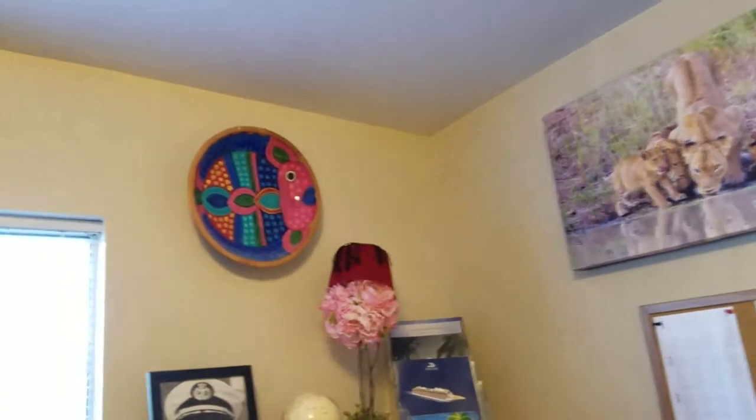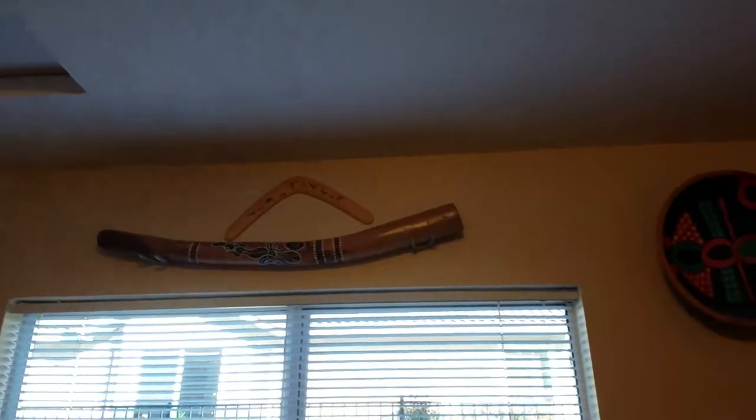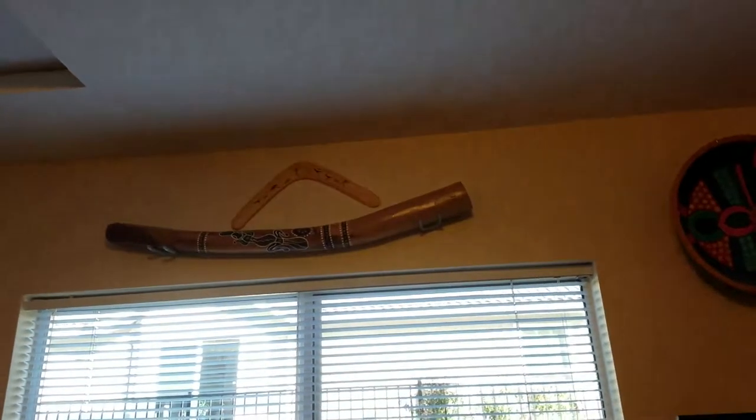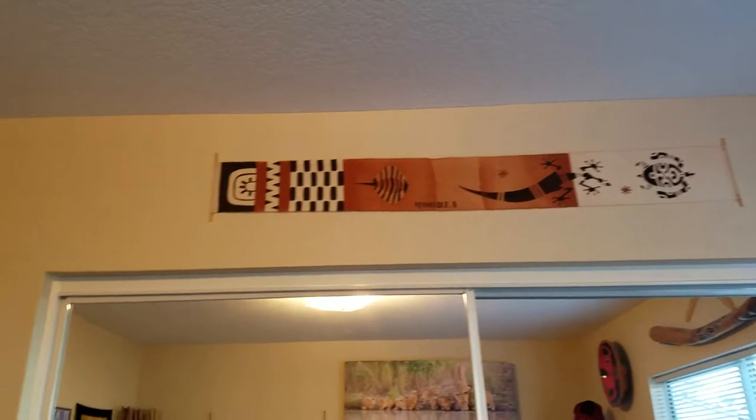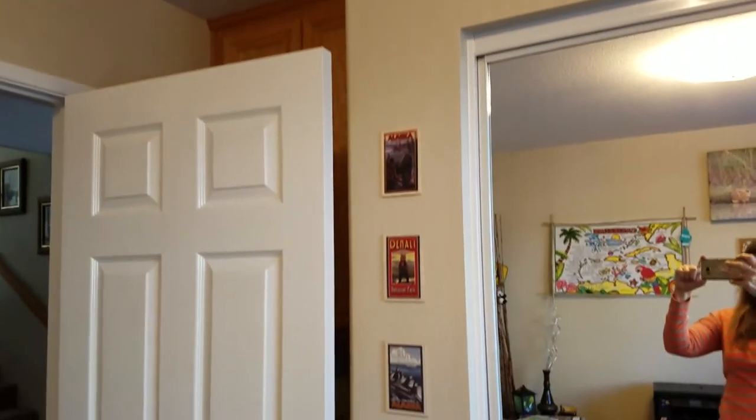Cute fishbowl from Mexico. A didgeridoo and a boomerang from Australia. A wall hanging from Moorea in Tahiti and some Alaska wooden postcards.